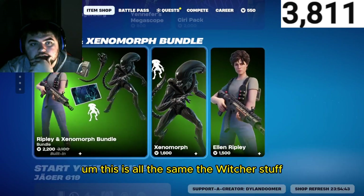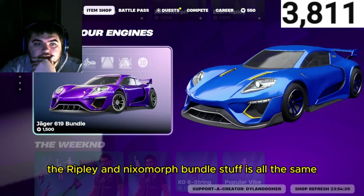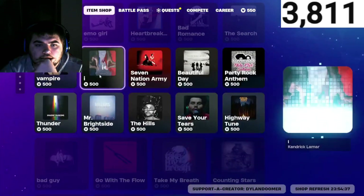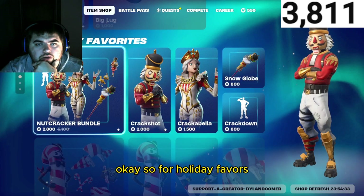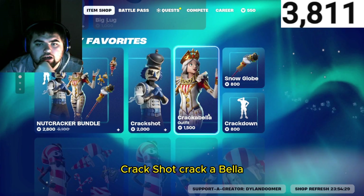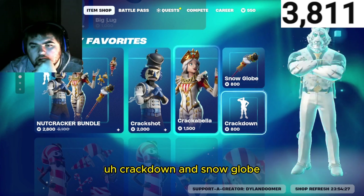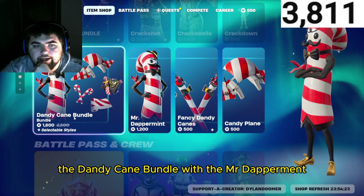The Witcher stuff and the Ripley and Exomorph bundle stuff is all the same. For Holiday Favorites this time they got the Nutcracker bundle — Crack Shot, Crackabella, Crackdown, and Snow Globe — and then they got the Dandy King.